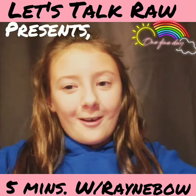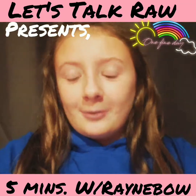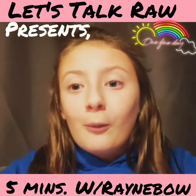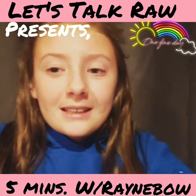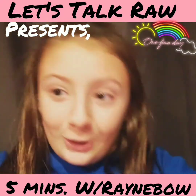Hey guys, welcome back to Let's Talk Raw Brooklyn, or Let's Talk Raw Mama. So today it's 5 Minutes with Raybo and I'm going to be showing you all of my makeup. I kind of have a lot, and just so you know, I don't wear it out — I just like to play with it. So this is some of my makeup, my brushes, and all that good stuff.